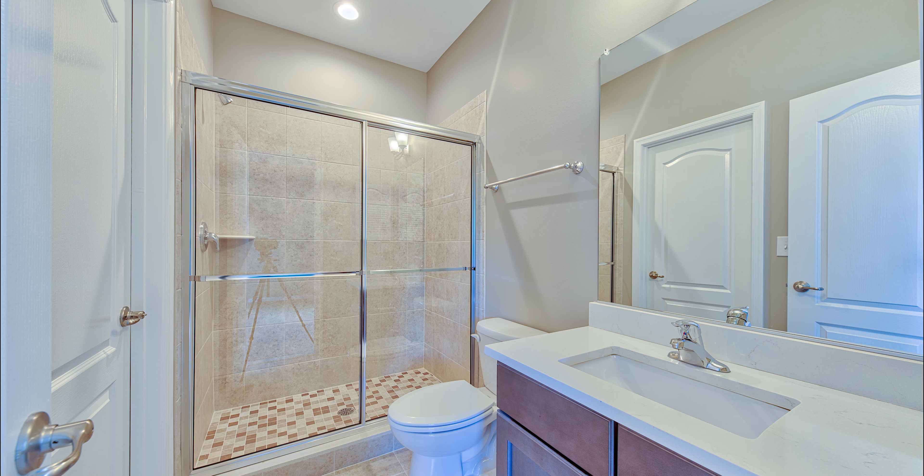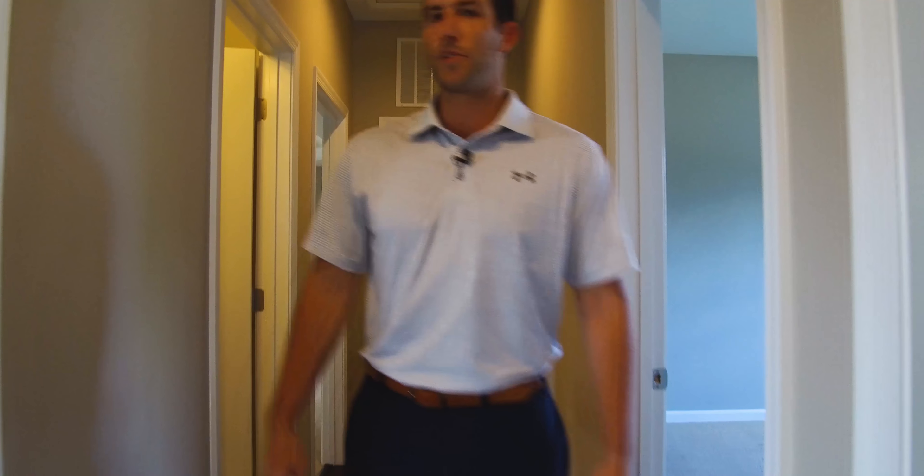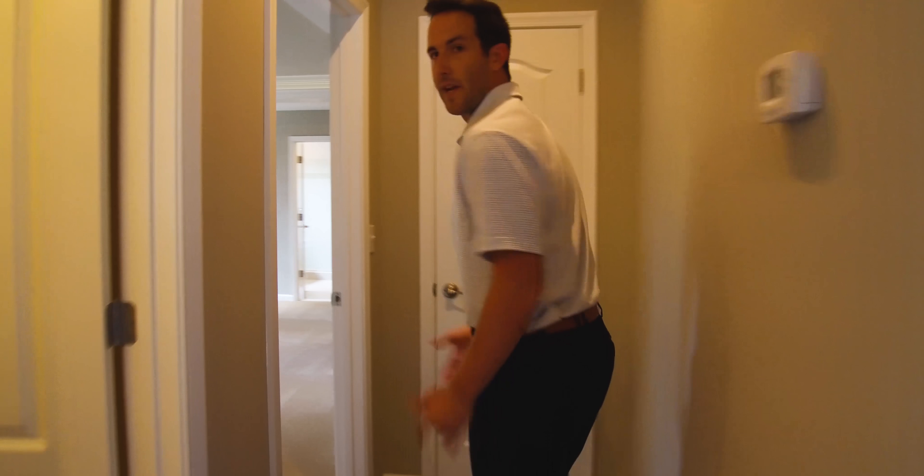Let's head on upstairs. At the top of the stairs, you're immediately greeted by three large bedrooms here, here, and here. A full bath, and the master's back here.